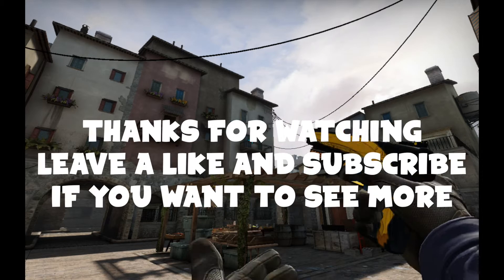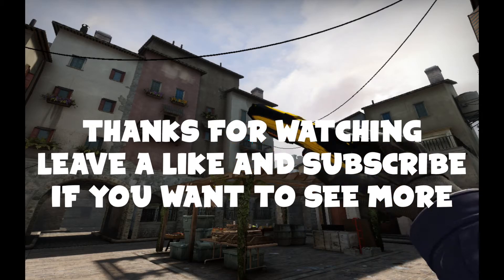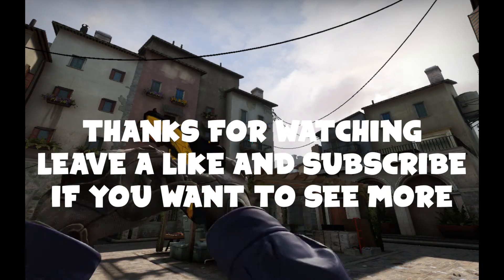That's going to be all for this video. Thanks so much for watching. Leave a like and subscribe if you want to see more videos. I'm currently editing the fourth one so it'll be up soon. Thanks so much for watching and have a nice day.